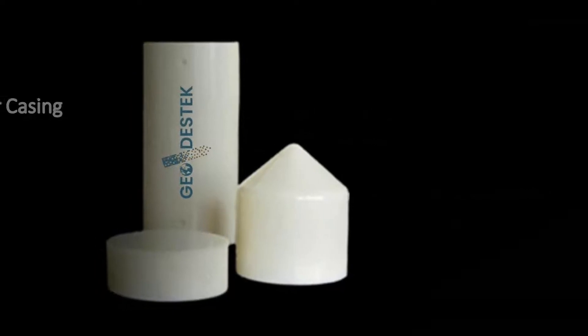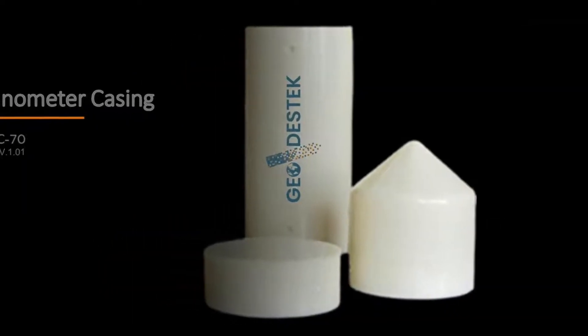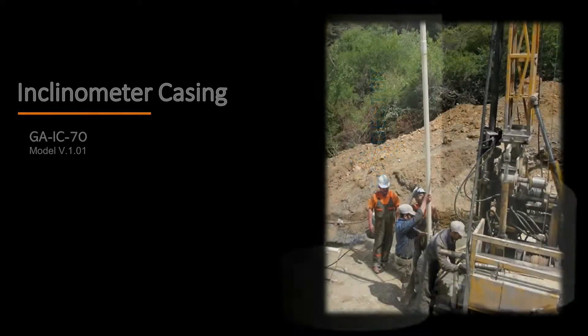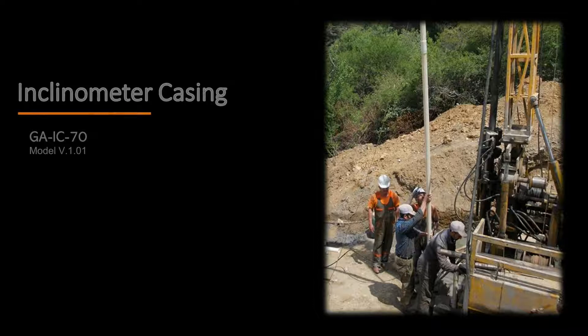Inclinometer casings are installed in boreholes and concrete structural elements to monitor relative displacement that occurs due to the movement of soil masses. The casing is fully compatible with mobile inclinometer devices.